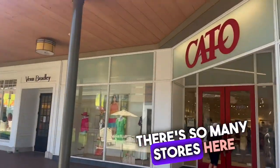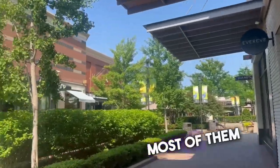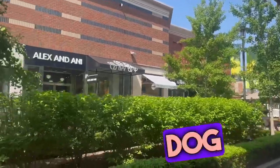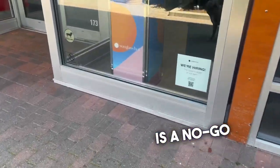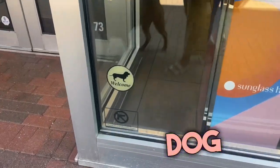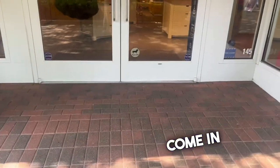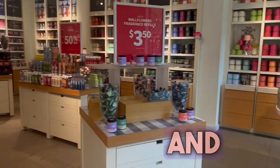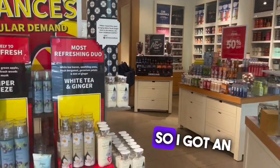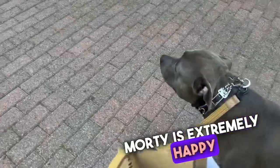I just like the variety, and most of them will allow you to bring your dog in, not all but most. Lululemon is a no-go, but the Apple Store you can bring your dog — it says welcome, so you know they can come in. Bath and Body Works, I have an order here so I picked it up, and you can bring your dogs in. I got an errand done, we got to walk around, and Morty is extremely happy.